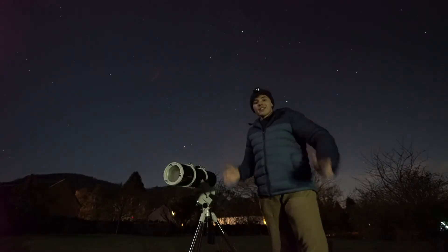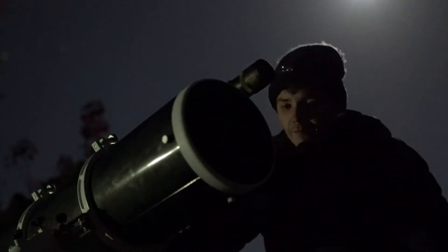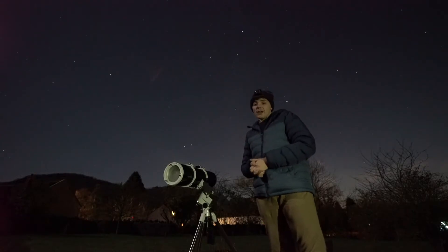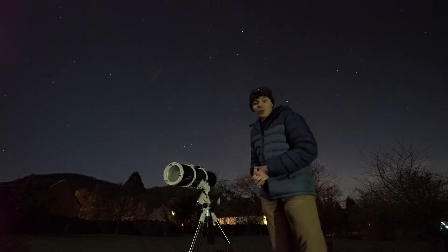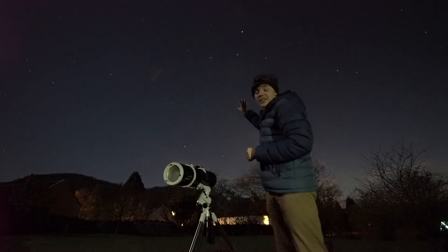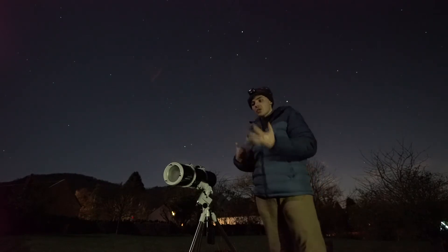I've been waiting to share this with you guys for ages — how to observe a black hole. I'll be honest with you from the start: I personally recommend trying to look for Cygnus X-1 during the summer months, but I'm observing now near December because I was too excited to show you. That's the reason why the summer triangle is setting low in the western skies here.